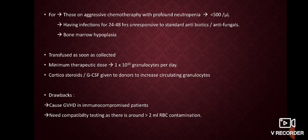Granulocyte concentrate is collected similarly to SDP. These are useful for patients under aggressive chemotherapy with profound neutropenia — less than 500 per microliter — at high risk of bacterial and fungal infections, and those with bone marrow hypoplasia. It must be transfused as soon as collected, so all TTI testing must be done prior to collection. The minimum therapeutic dose is around 1 × 10^10 granulocytes per day. Corticosteroids or G-CSF can be used in donors to increase circulating granulocytes. A drawback is that it causes GVHD in immunocompromised patients, and compatibility testing should be done due to RBC contamination.